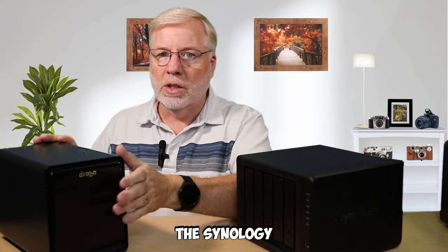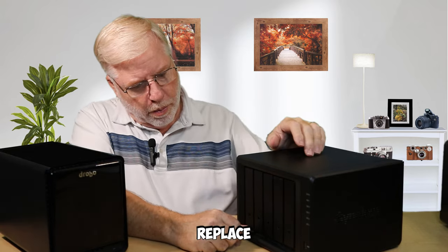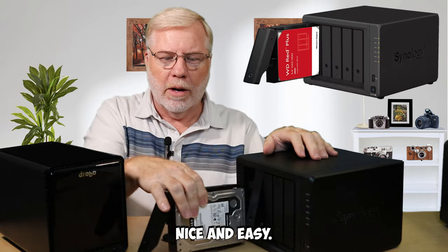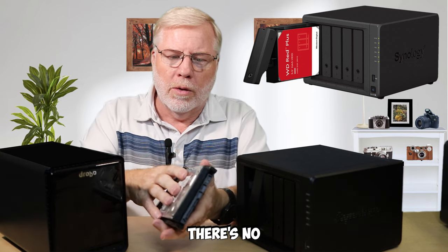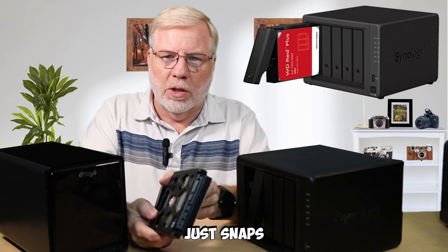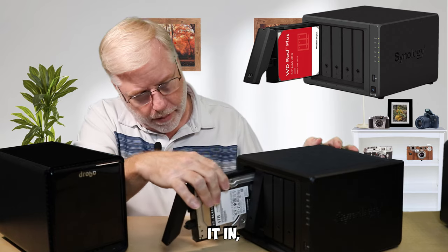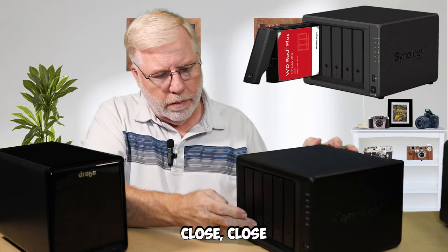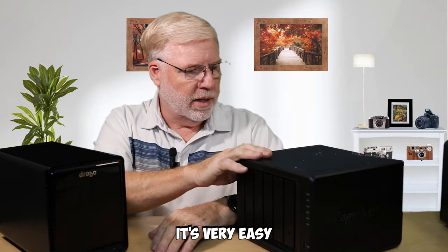Whereas the Synology is really nice. If you've got to replace a drive or put a drive in, you just pull up this bottom tab — it just slides right on out, nice and easy. The way the drive connects, it snaps in with no tools required. It all just snaps in place and holds really securely. Then when you go to put it back in, you just slide it in all the way and close it. Drive has been replaced — very easy to work with.